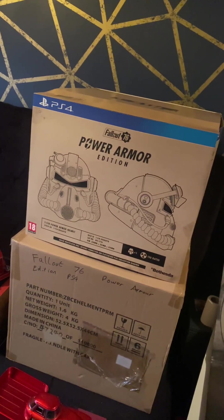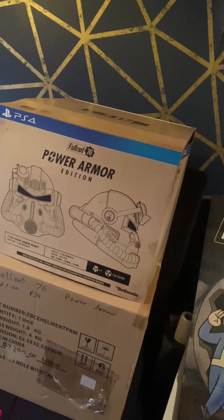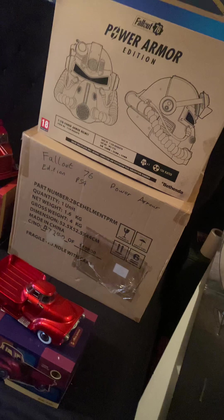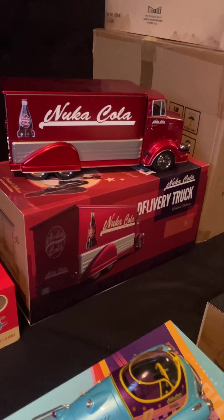Here's the fourth and final video of my Fallout stuff that I'm selling — it's a big one. I've got a Power Armor Edition PS4; the top one is opened, looked at, used a little bit, and the bottom one is completely sealed — again, on PS4. Coming around this side, we've got the die-cast metal Nuka Cola truck.